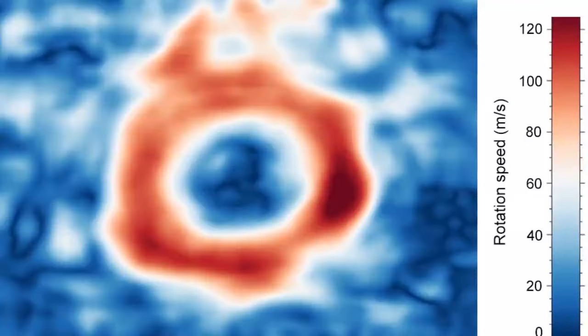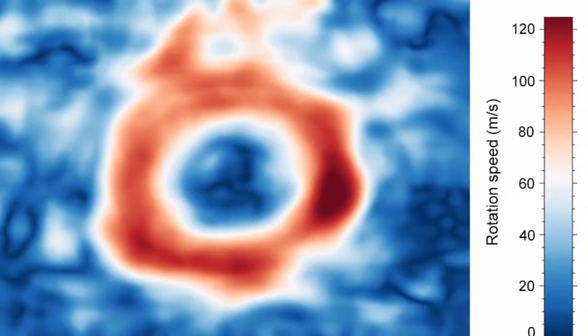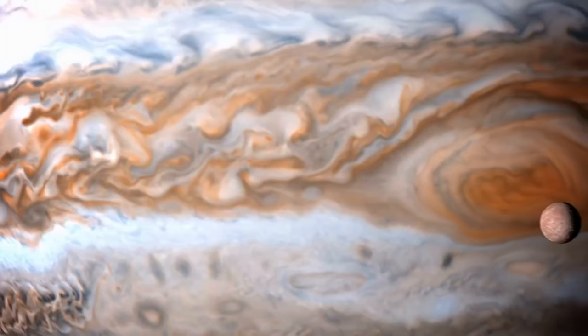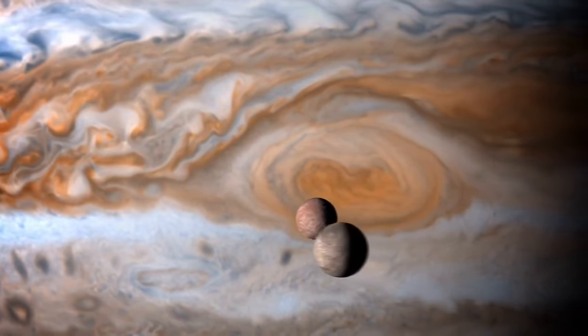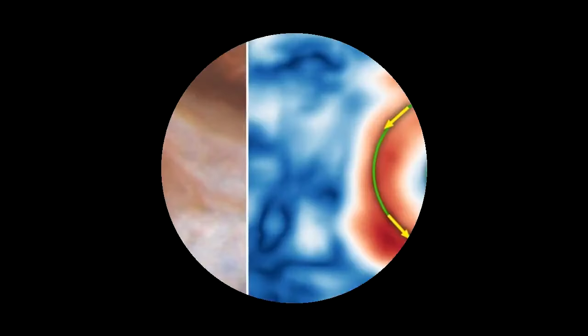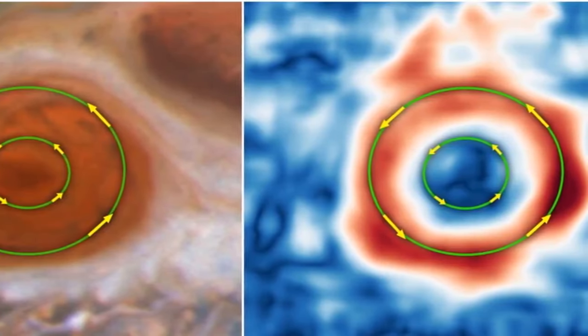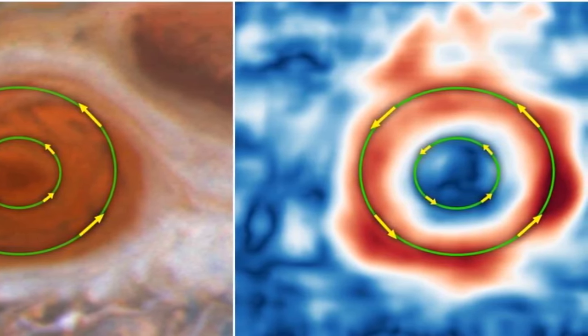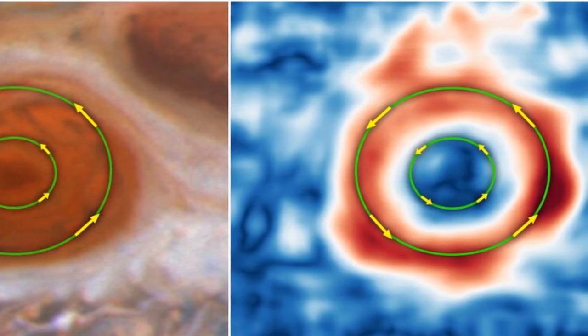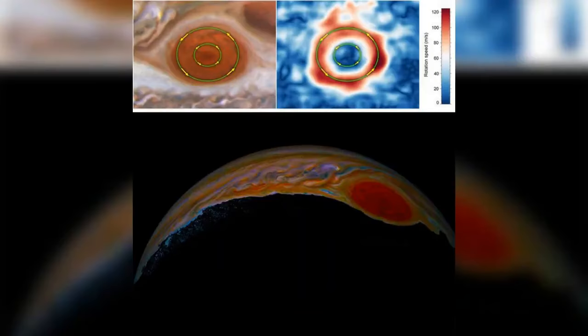Image number nine: winds in Jupiter's Great Red Spot. An intriguing study of Jupiter's Great Red Spot unveils changes in its winds over time. The winds along the storm's outer edge accelerate to astonishing speeds, while those closer to the center adopt a more leisurely pace. This phenomenon provides valuable insights into Jupiter's atmosphere dynamics and the longevity of this centuries-old storm.